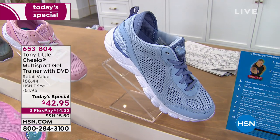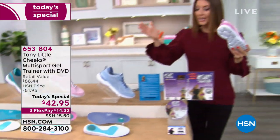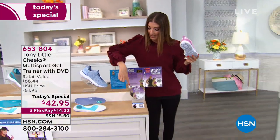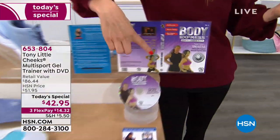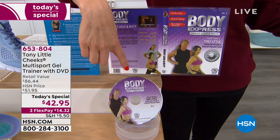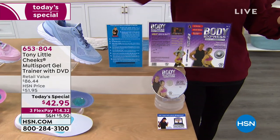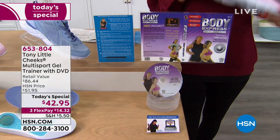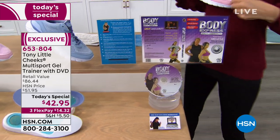This is an HSN exclusive. You're not only getting a fabulous shoe — Tony, you're getting so much more. You're getting the America's Personal Trainer DVD. In fact, you're going to get — did you say great buns and thighs? Or what kind of fitness program? No, it says great legs and butt.